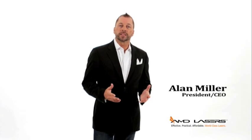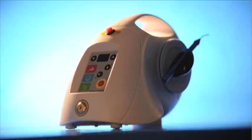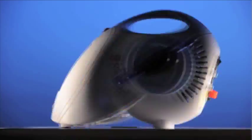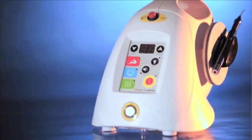Hi everybody, I'm Alan Miller. Welcome to the fine art of laser dentistry. The sales have just been incredible. It's sexy and sleek. The Picasso is an easy investment for any dentist to make. Dentists have wanted this technology for years.